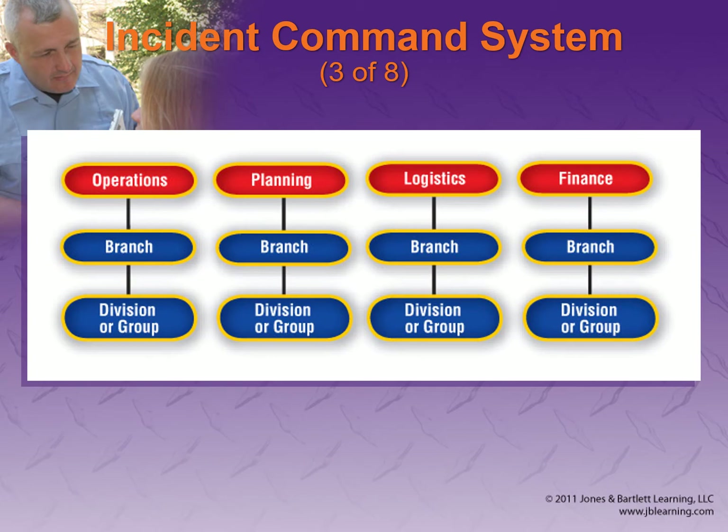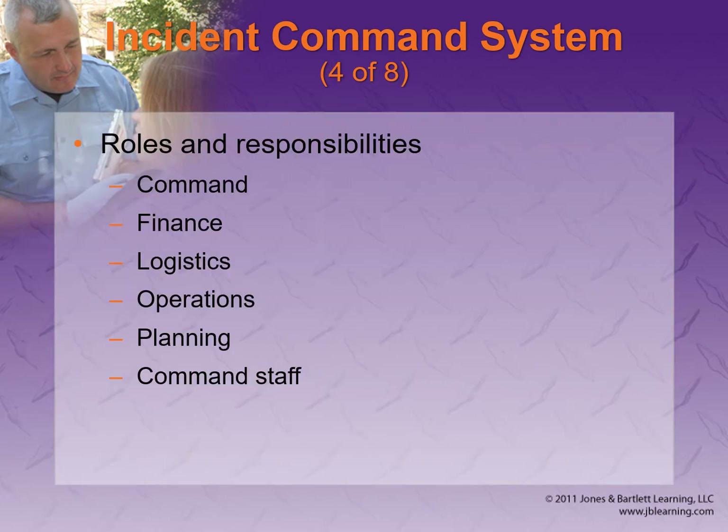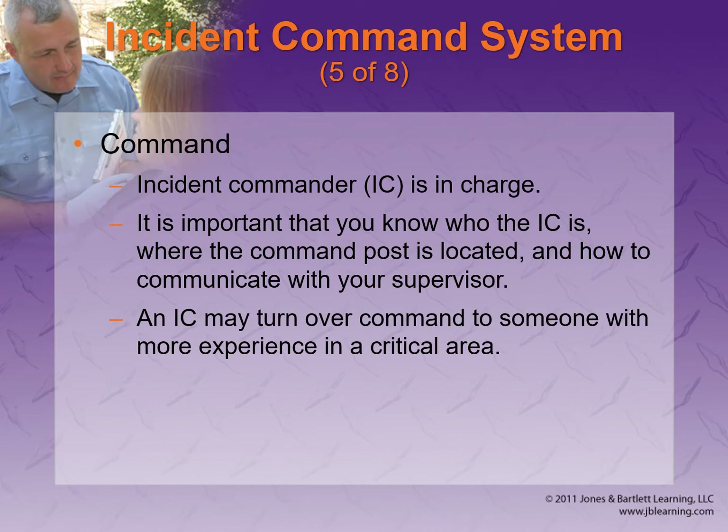The roles and responsibilities within ICS are command, finance, logistics, operations, and planning. For command, the incident commander is in charge of the entire scene. They may hand it over to someone else if that person has more experience — that's the cool thing about the system; it's flexible and you can change leadership if you need to.